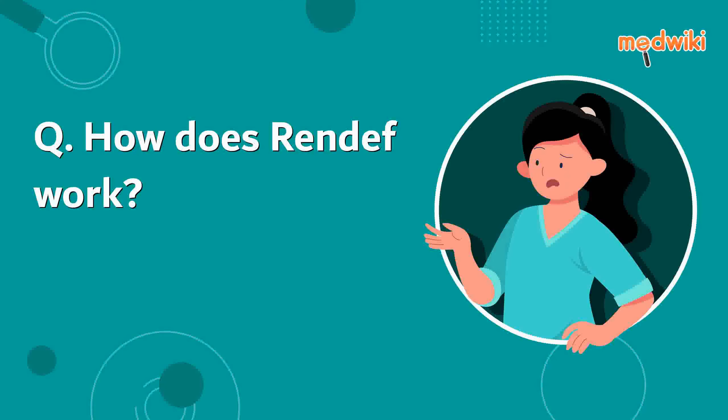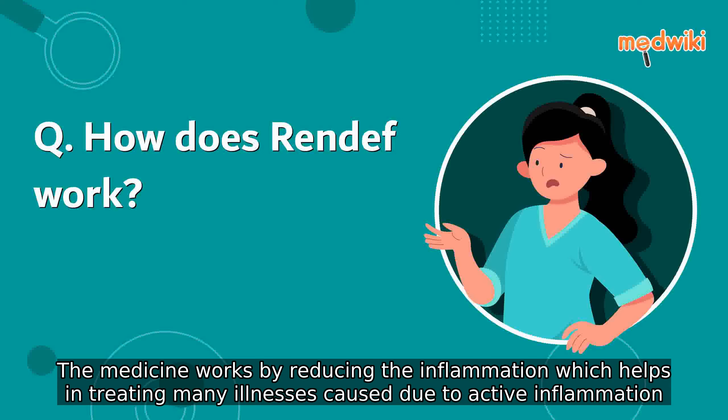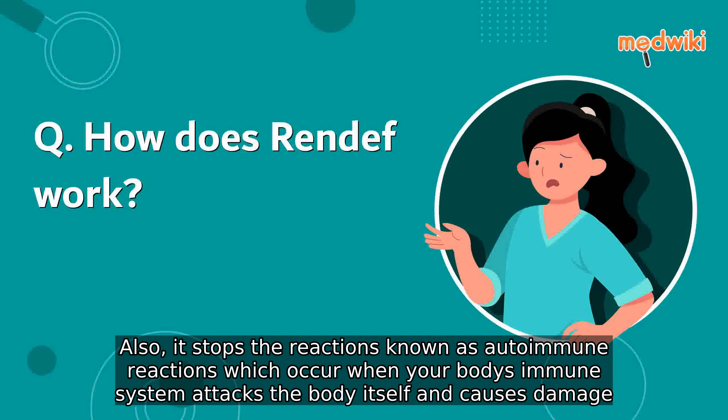How does Rendef work? Rendef is a steroid medicine, also known as glucocorticoids, which occur naturally in the body. The medicine works by reducing the inflammation, which helps in treating many illnesses caused due to active inflammation. It also stops the reactions known as